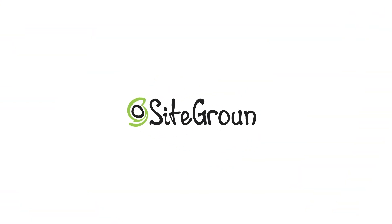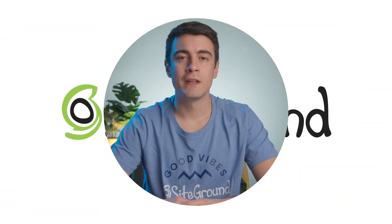Today we're going to show you how to easily migrate your WordPress site without any headaches or downtime. We'll provide you with a step-by-step tutorial using tools and techniques that make it simple and stress-free. I'm Alex from SiteGround and today we're going to talk about how to transfer your website from one host to another.